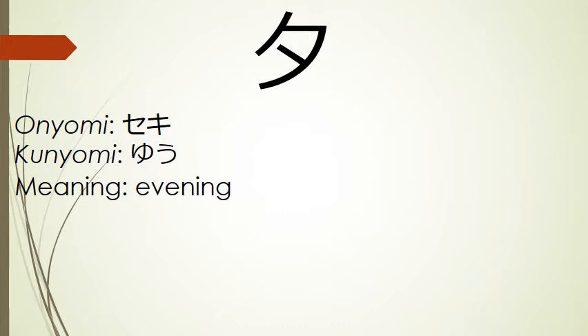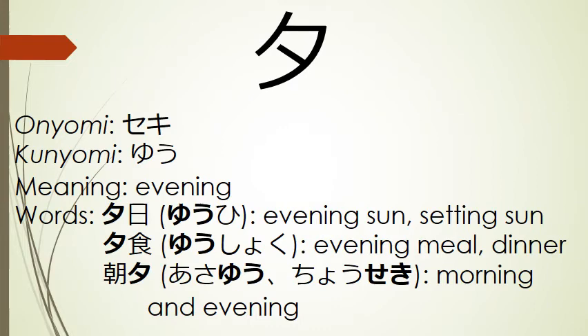Our next kanji means evening. Its onyomi is seki, and its kunyomi is yu. Words that use this kanji include yuhi, evening sun or setting sun; yushoku, evening meal or dinner; and asayu or chooseki, morning and evening.